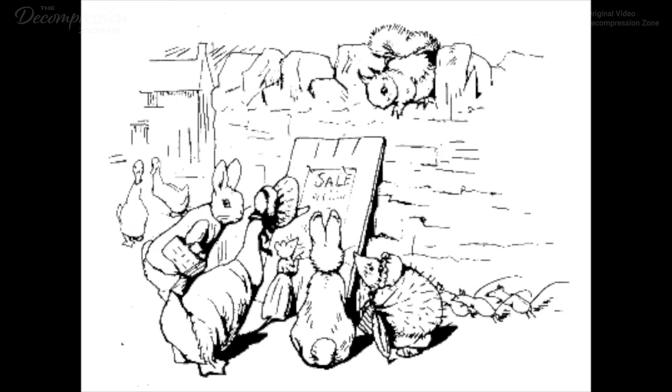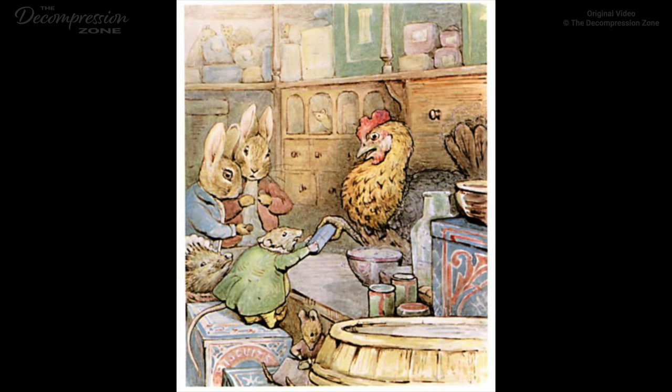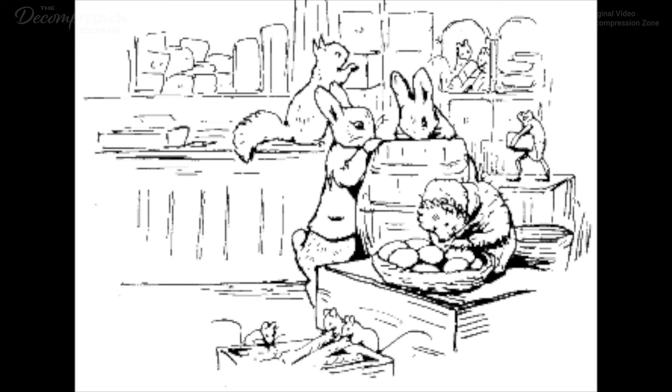Besides, the candles which they sold behaved very strangely in warm weather. And Miss Dormouse refused to take back the ends when they were brought back to her with complaints. And when Mr. John Dormouse was complained to, he stayed in bed and would say nothing but 'very snug,' which is not the way to carry on a retail business. So everybody was pleased when Sally Henny Penny sent out a printed poster to say that she was going to reopen the shop. 'Henny's opening sale. Grand cooperative jumble. Penny's penny prices. Come buy, come try, come buy.' The poster was most enticing. There was a rush upon the opening day, and Sally Henny Penny gets rather flustered when she tries to count out change, but she insists on being paid cash and has laid in a remarkable assortment of bargains.